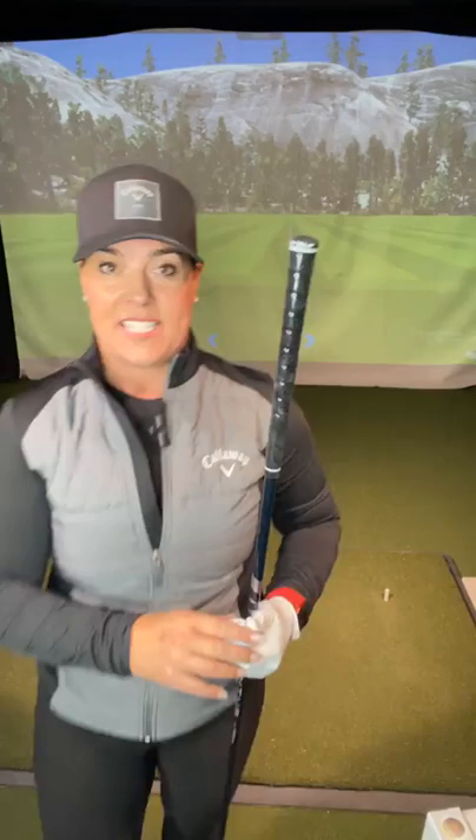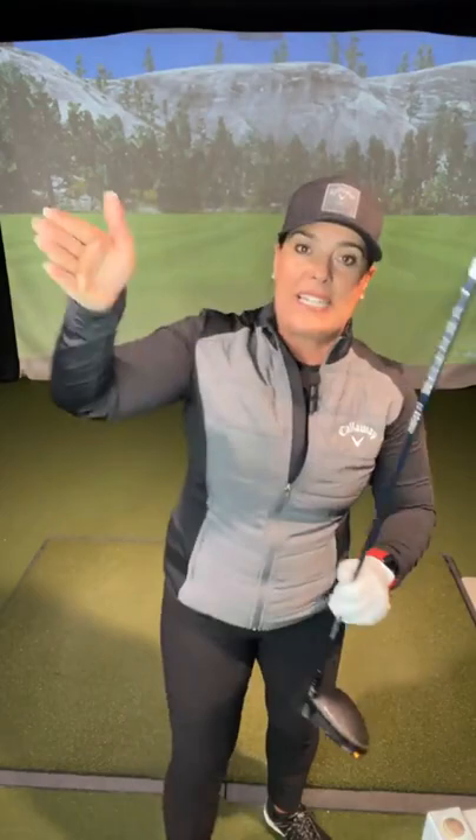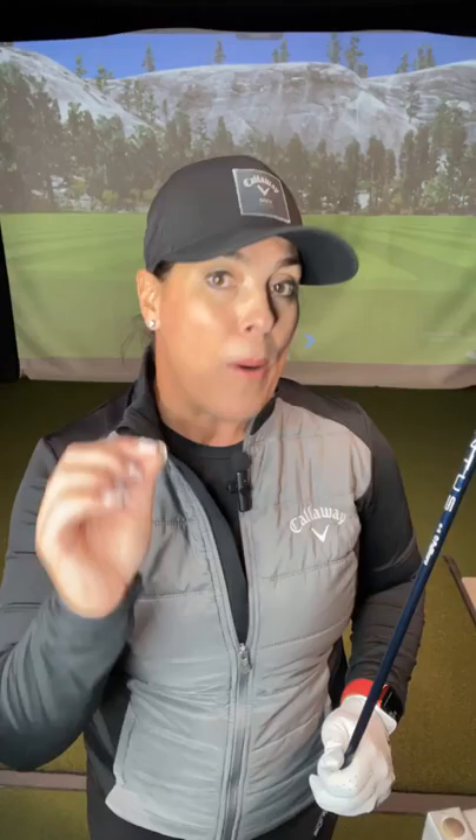Tip number one is tee height. If you look at today's new drivers — boy, they look like Volkswagens on a stick, toasters on a stick — it's really important that you have the proper tee height because of how big these drivers are. In every other club in your bag — irons, hybrids, and fairway woods — you want to hit down on the ball, trap the ball, compress the ball. Driver is the one club in your bag you actually want to hit on the upswing. So if you want to hit this ball on the upswing, you have to make sure that ball is visible over the back of your driver.